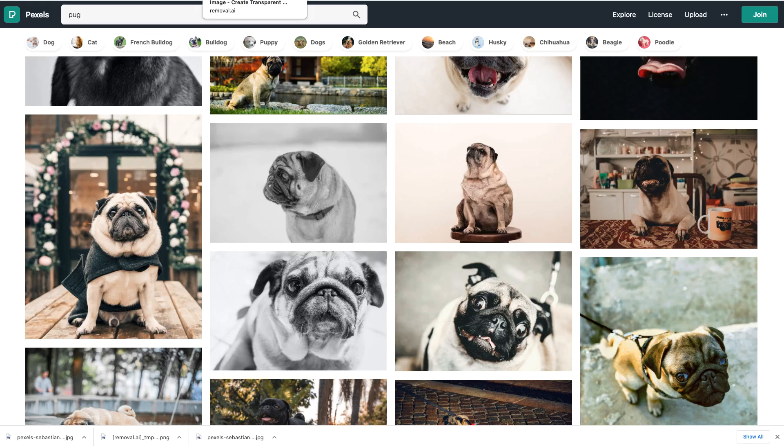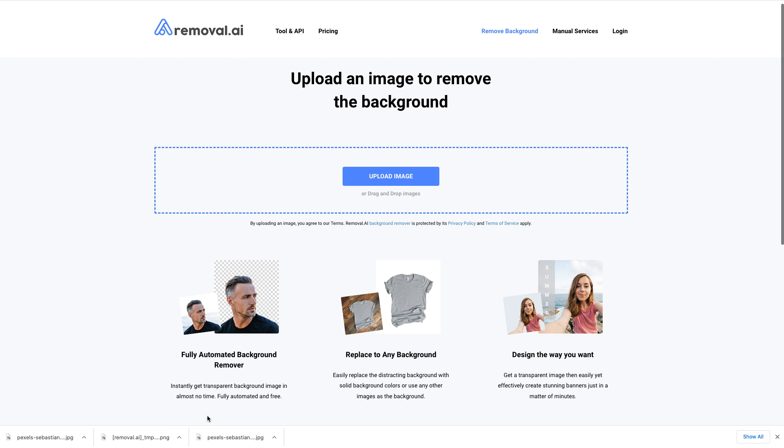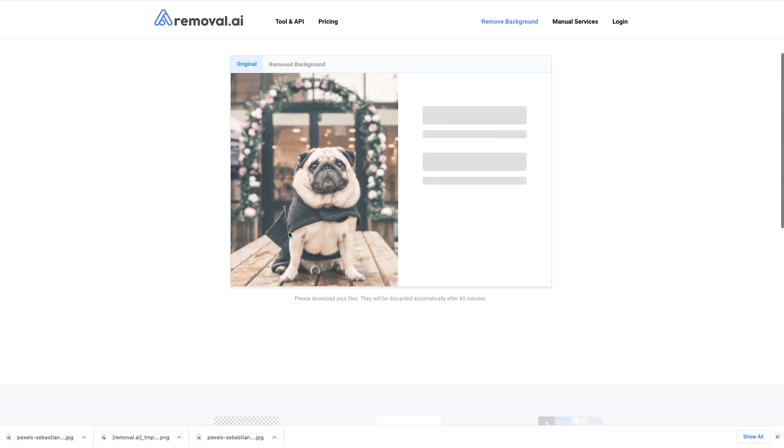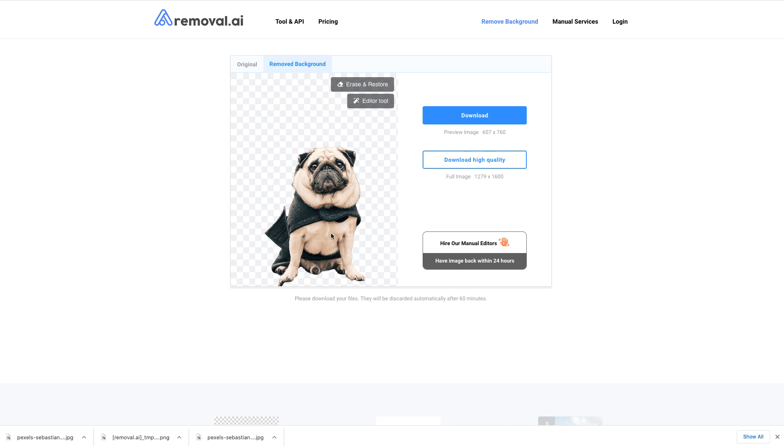After you've downloaded the image, you're going to go to the website called removal.ai. This removes background images for free — absolutely free. I'm going to drag and drop the image of the pug, and in just a matter of seconds it is removing the background of that image. There's the end result — then you download this onto your computer.